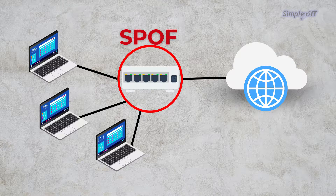An SPOF could be if you have servers connected to a single network switch. If that switch failed or lost power, all of the servers connected to that switch would become inaccessible from the network. For a large network switch, that could mean dozens of servers and their workloads would be inaccessible.